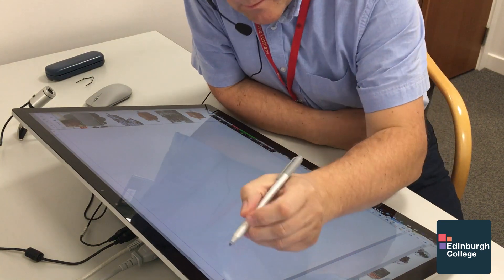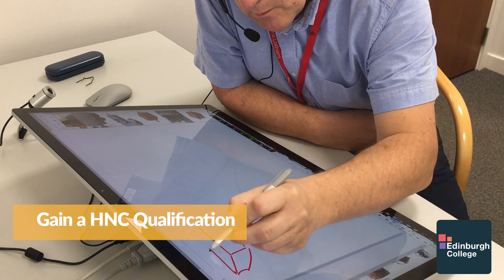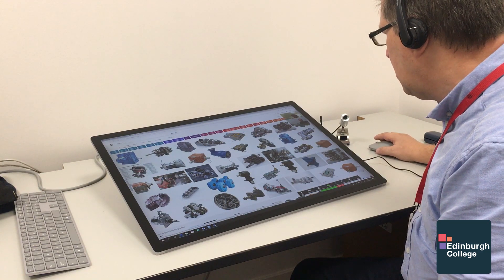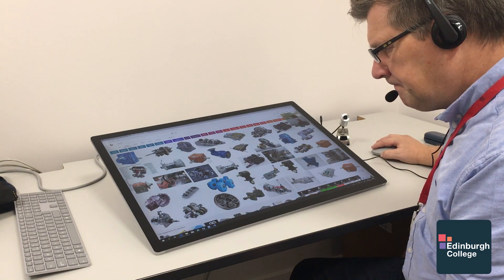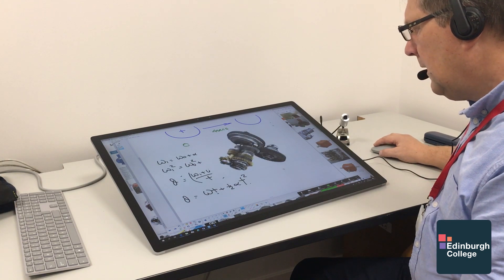The course is a standard HNC Mechanical Engineering. It's based on six units per year and 12 units over the two years, which would be the same units that our day and full-time students cover. They're doing nothing different to our mainstream classes — they're just doing it in a different format.